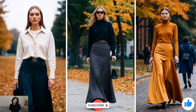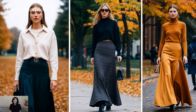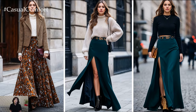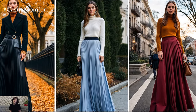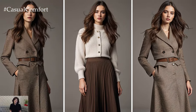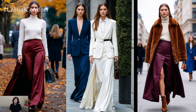If you're loving these long skirt ideas for fall-winter 2024-25, don't forget to hit the subscribe button and give this video a thumbs up. Leave a comment below letting us know which maxi skirt trend is your favorite — whether it's velvet, pleats, or prints, we'd love to hear how you plan on styling your long skirts this season. Also, make sure to hit that notification bell so you never miss out on the latest fashion trends.